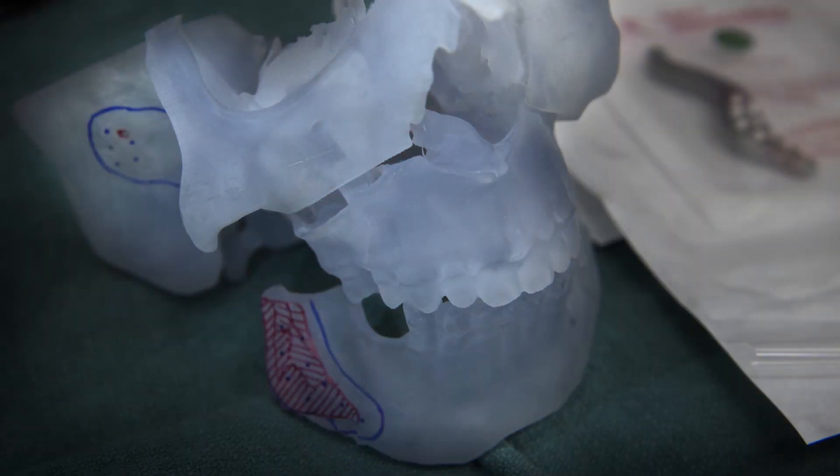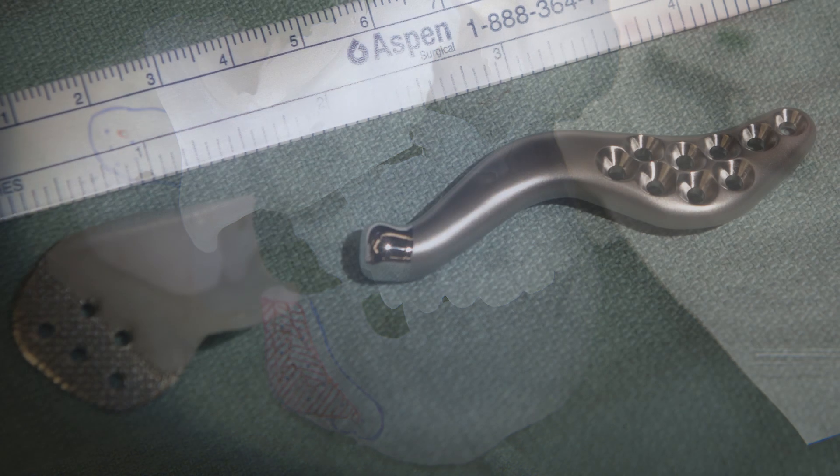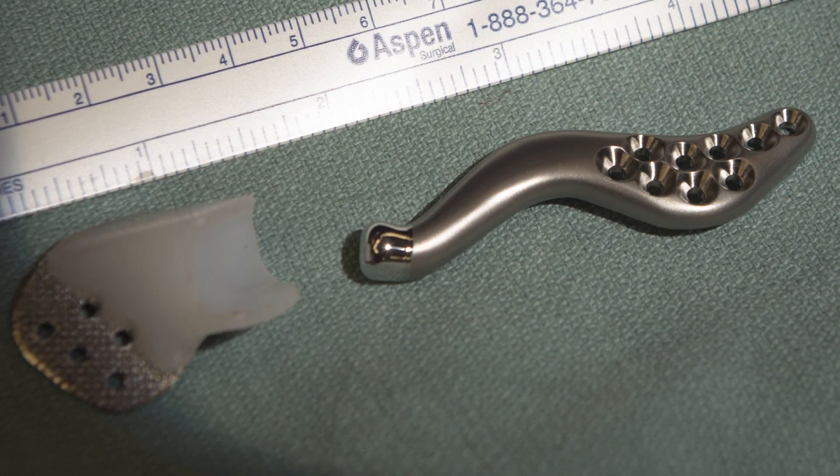We developed and had made — not here at Helen DeVos, but through a company out west — a custom joint and mandibular implant made out of very high-grade polyethylene and also titanium.